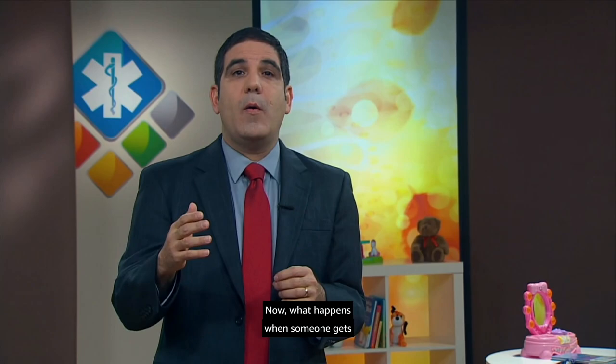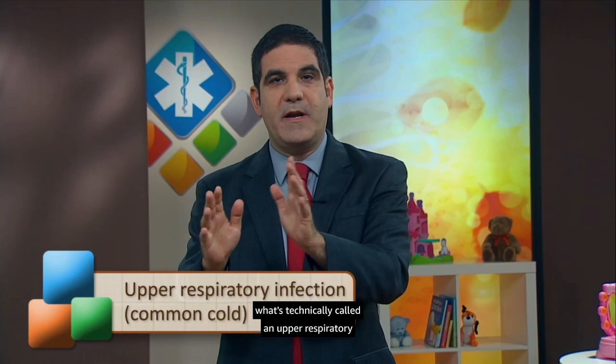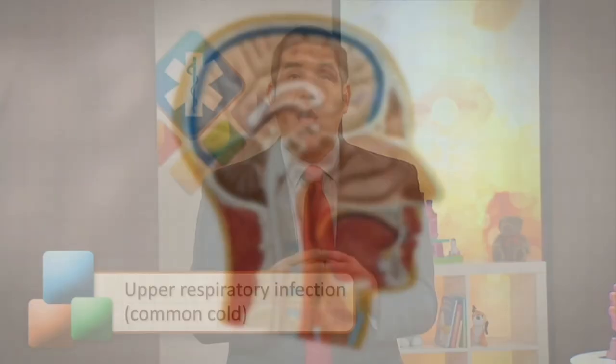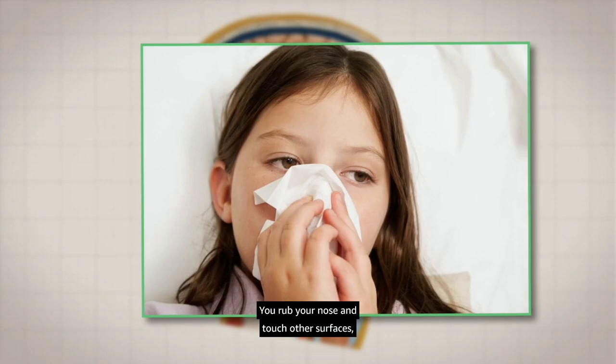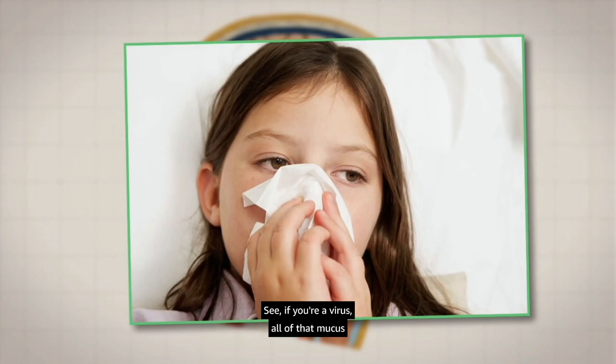Now, what happens when someone gets what's technically called an upper respiratory infection, or a common cold? The lining of the nose becomes inflamed and makes extra mucus. That actually may help the virus spread — you rub your nose and touch other surfaces and spread those viruses around. If you're a virus, all of that mucus helps you get to other people.